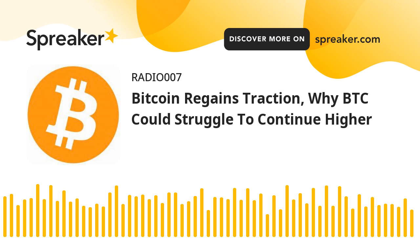Fresh dip in BTC. If Bitcoin fails to clear the $64,000 resistance zone, it could start a fresh decline. An immediate support on the downside is near the $62,800 level. The first major support is now forming near the $62,500 level. A break below the $62,500 support and the trend line may possibly push the price further lower.